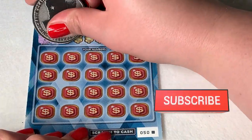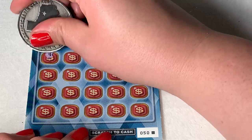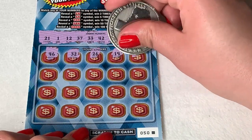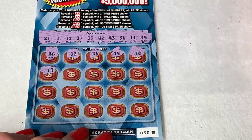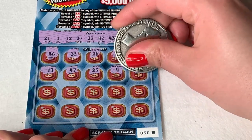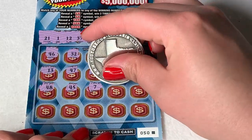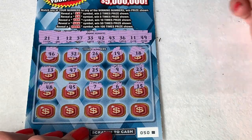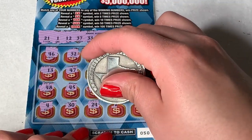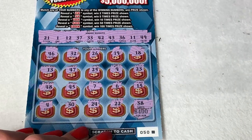Ticket 50 — can we go three in a row for a third win? We're looking for 21, 1, 12, 37, 33, 42, 43, 36, 11, and 49. We have 46, 32, 42, 26, 19, and 18. Then 13, 47, 25, 9, and 23. Then 48, 45, 7, 6, and 15. If we were to get the last one for $400 it is a 38 — nothing on ticket 50.